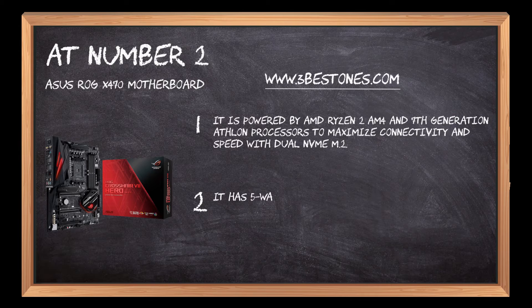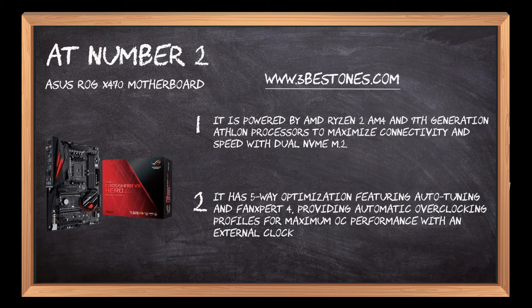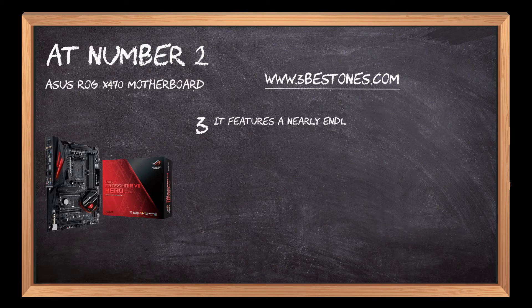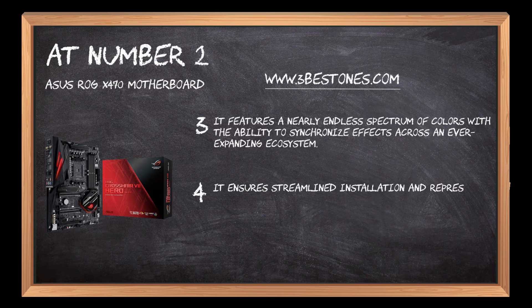It has 5-way optimization featuring auto-tuning and FanXpert 4, providing automatic overclocking profiles for maximum OC performance with an external clock generator. It features a nearly endless spectrum of colors with the ability to synchronize effects across an ever-expanding ecosystem.